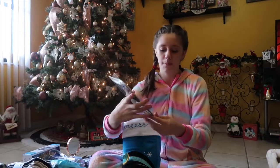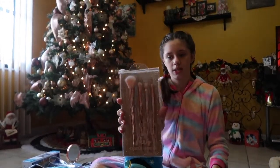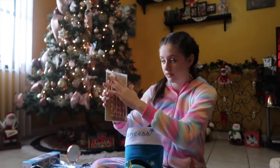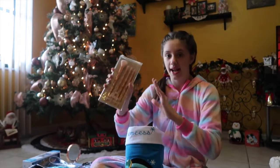Next I got these makeup brushes. They're from Justice and they're Paris-style brushes. They're so pretty — they're like rose gold, fluffy, and they have ombre from really light pink to white. I love them.